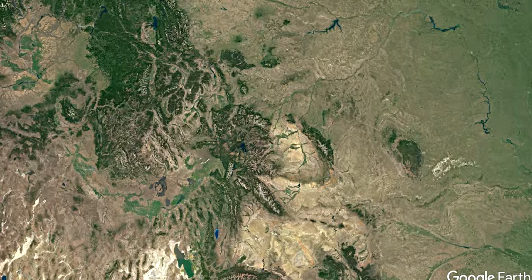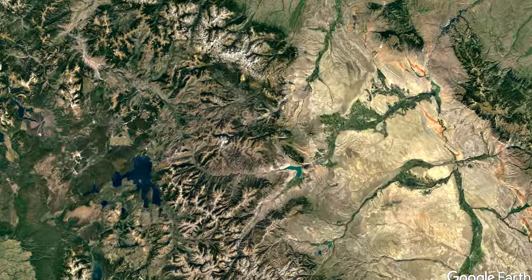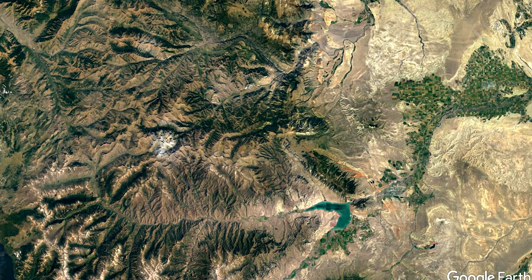From remote and beautiful to easily accessible, if you have all day or just two hours, we've got you covered. Look for directions in the description below.